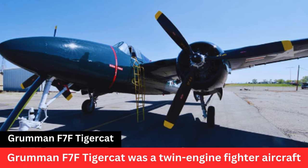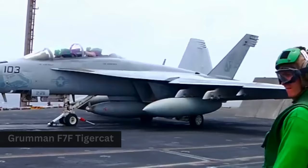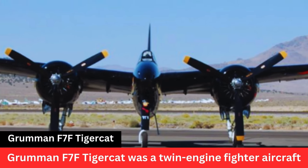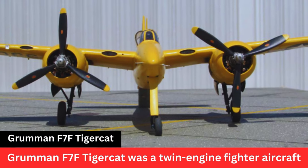Performance. The F-7F Tigercat was a fast and powerful aircraft. It could reach speeds of over 450 miles per hour. It had a range of approximately 1,200 miles and a service ceiling of around 40,700 feet.